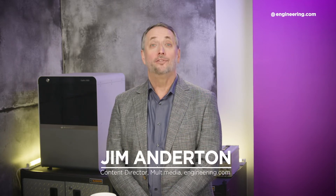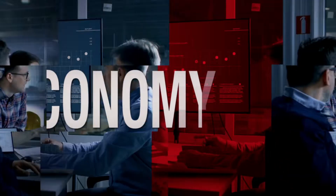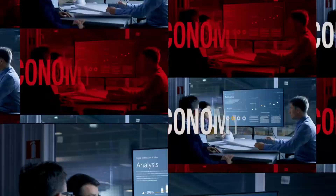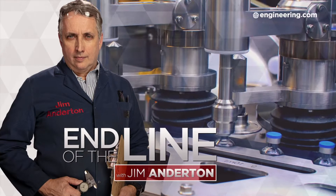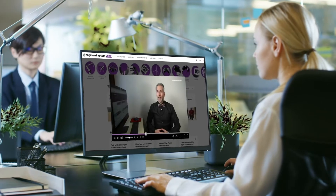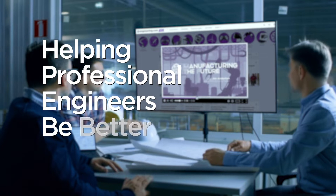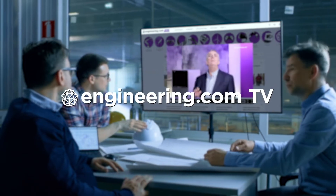On today's episode, why the real robot revolution begins now. Today's episode is brought to you by Engineering.com, a globally trusted source for engineering content. Check out this and many other exclusive videos for the engineering professional found only on Engineering.com TV today.